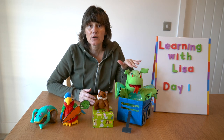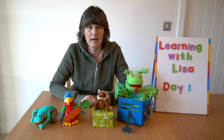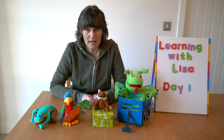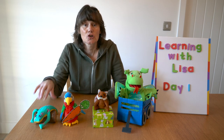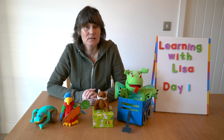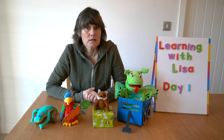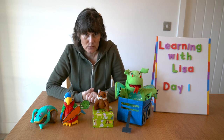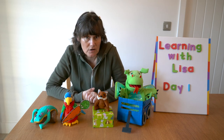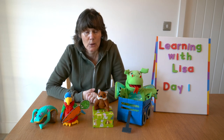So all of these animals have rhyming things. Dragon and wagon have '-an' at the end, fox and box have '-ox' at the end, parrot and carrot have '-at' at the end, and frog and log have '-og' at the end. Because the ends sound similar, they rhyme. Rhyming words are words that have a similar sound at the end. Today we are going to learn more about rhyming by singing some nursery rhymes.